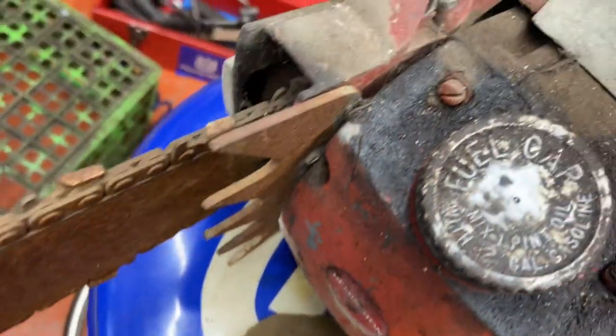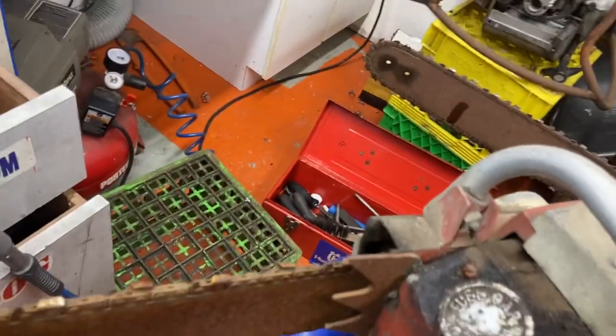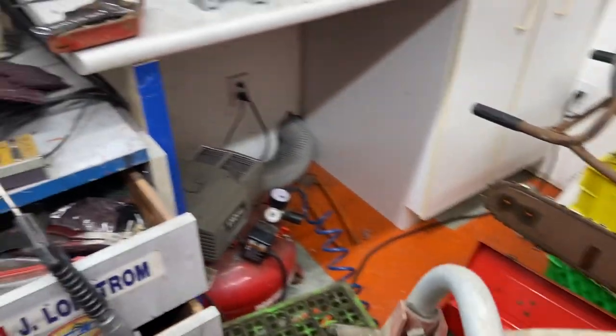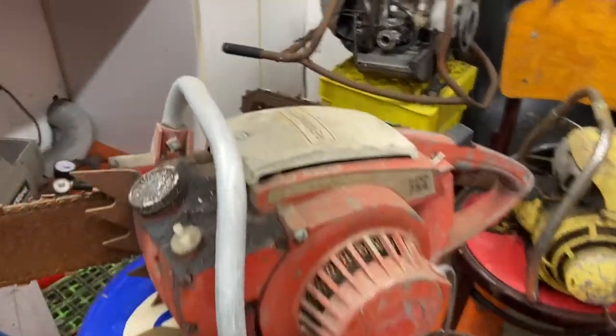...with two gallons of gasoline. One pint of oil to two gallons of gasoline — wow, what's that ratio? About 20 to 1. Just a cool saw — I've never had one of these apart. I never even knew I actually had it, or we had it.